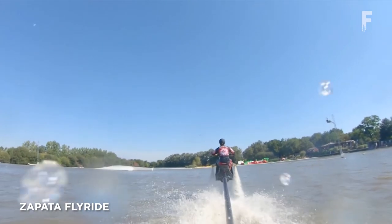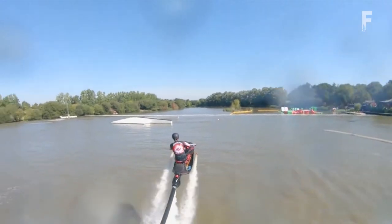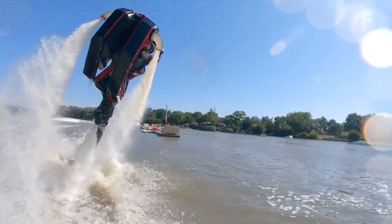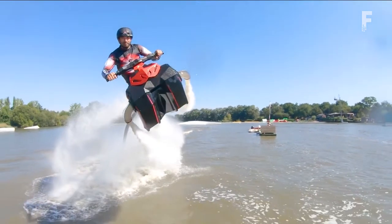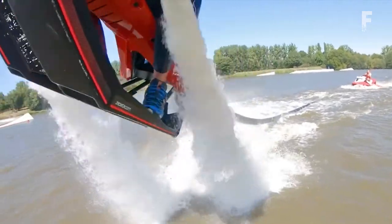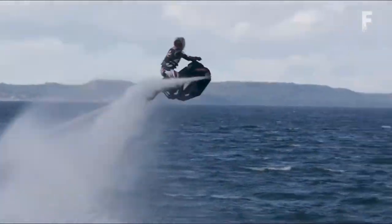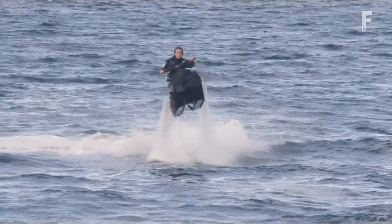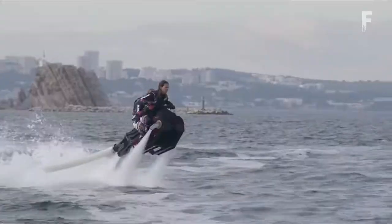The Zapata Flyride is a two-seater device that looks like the shell of a small quad bike. It attaches to just about any jet ski using a tailored hose and jet capture system, and the water runs up the middle of the bike and is forced out through twin steerable jets at the front. Plugged into a 300 horsepower jet ski, it'll take up to 440 pounds of rider and passenger. It features self-balancing tech — internal sensors and computers that micro-adjust to keep the bike upright — and a barrel roll button that becomes active once you've got enough altitude.